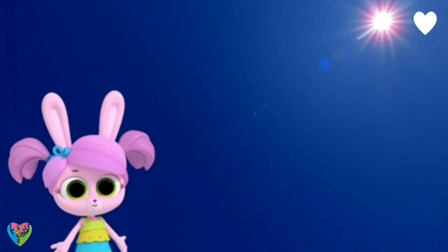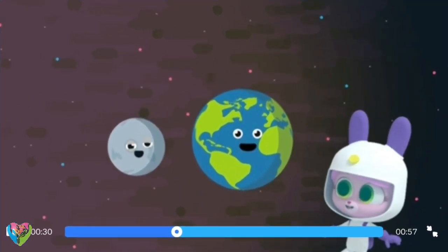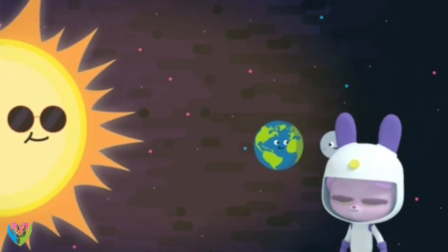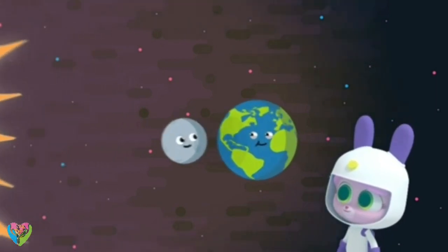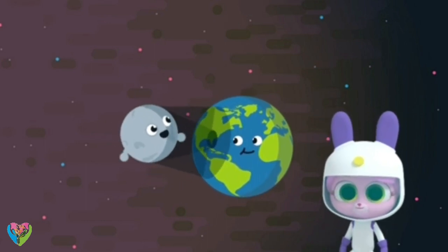But it's not even close to nighttime! You're about to see a solar eclipse! Is that when the moon passes in front of the sun? It is! As the moon orbits the Earth, sometimes the moon gets between the Earth and the sun, which blocks the sun's light. I can't wait to see this! Then you're going to need some special eclipse glasses.